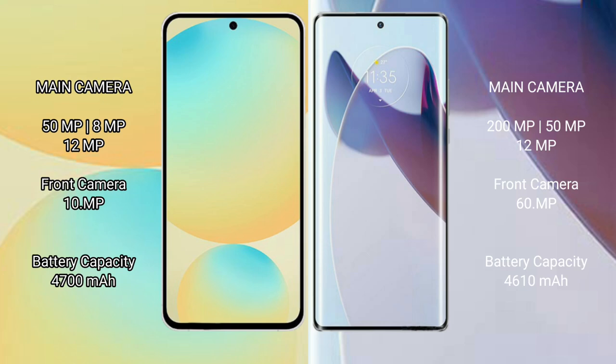Samsung Galaxy S24 FE features a triple camera setup: 50MP plus 8MP plus 12MP, with a 10MP front camera. Moto X30 Pro also features a triple camera setup: 60MP plus 12MP, with a 60MP front camera.